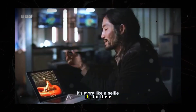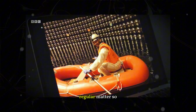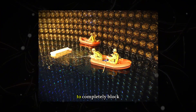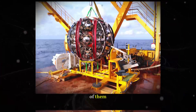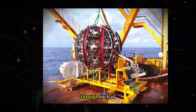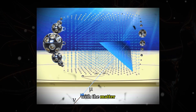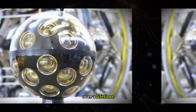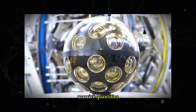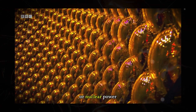Neutrinos are known for their unwillingness to interact with matter. They interact with regular matter so rarely that it's estimated you would need about a light year's worth of lead to completely block a bright source of them. Every second, tens of trillions of neutrinos pass through each of us, but fewer than five of them will interact with the matter in our bodies over a lifetime. The only reason we can detect them is that they are produced in massive quantities by nuclear reactions, such as those occurring in the sun or nuclear power plants.